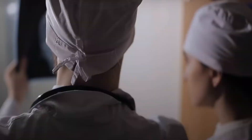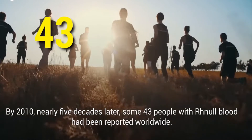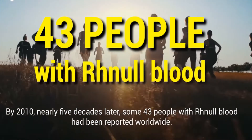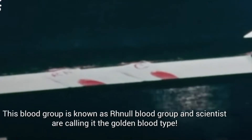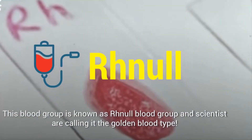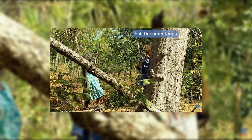This blood type is so rare that only 43 people on earth have ever been reported to have it, and there are only nine active donors. The first case of this mutation was observed in 1961 and was first identified in an Aboriginal Australian woman.